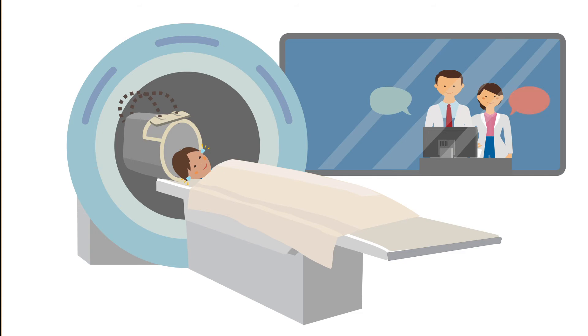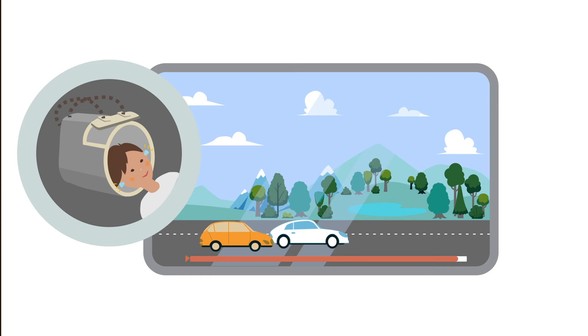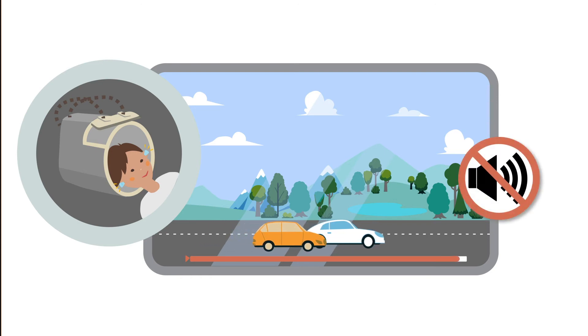When the MRI is not taking pictures of your brain, you might hear the researcher talking to you. During the scans, we will show you a movie. You will only be able to see the movie — you won't be able to hear it, and you probably won't be able to finish the entire movie.